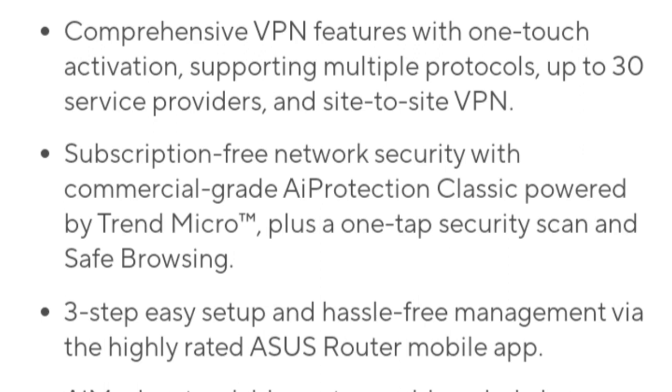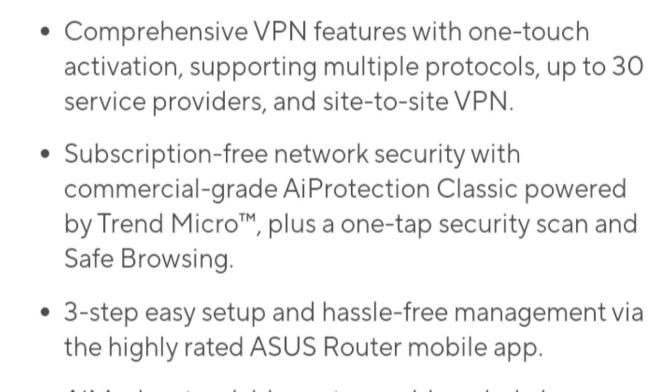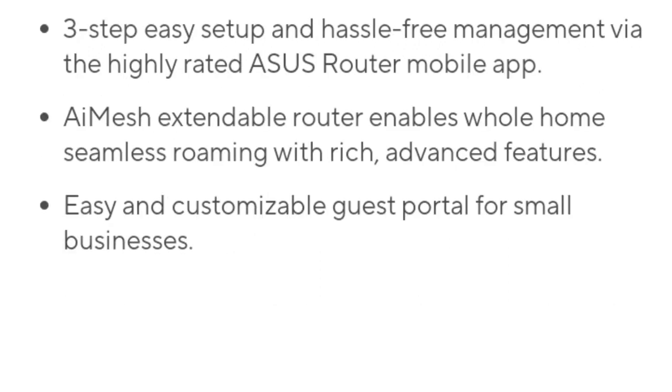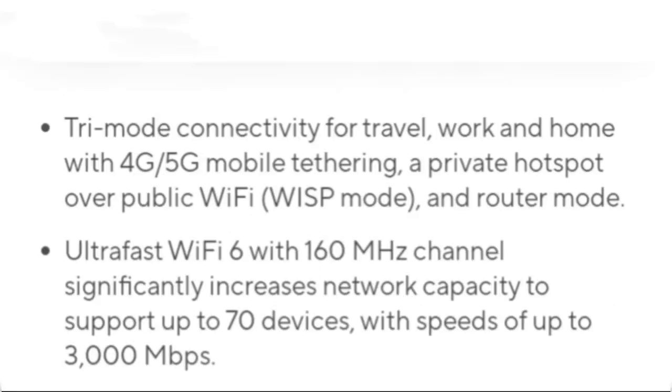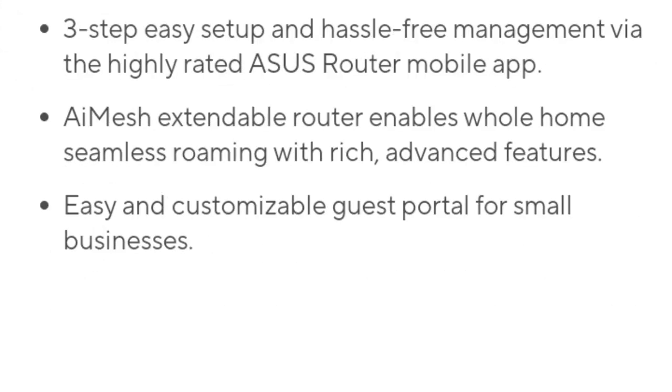In terms of speed and performance, the router is equipped with the Wi-Fi 6 protocol, ensuring fast dual-band concurrent wireless speeds of up to 3000 Mbps. It also comes with 512 megabytes of DDR4 memory, which contributes to faster response times and efficient handling of multiple connections.